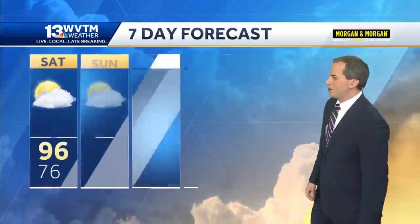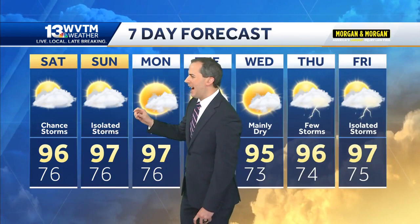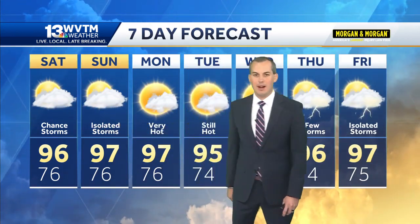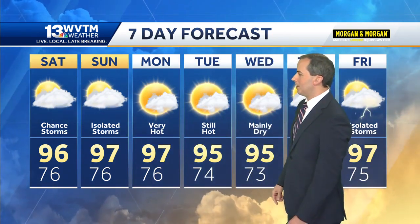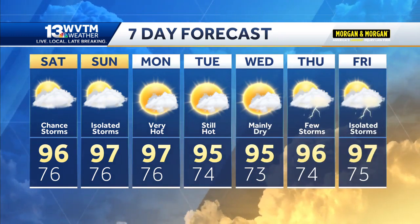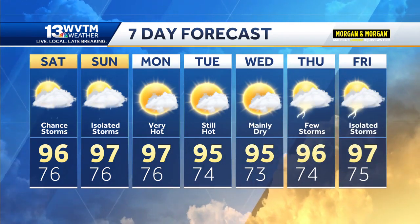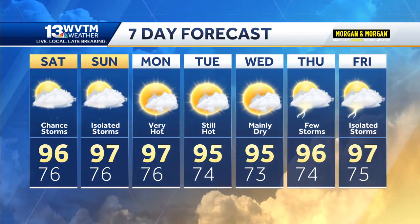We will see rain chances return for the second half of next week. Our seven-day forecast is showing a very hot, humid weekend. Outdoor plans — you should be okay in the morning, but in the afternoons keep an eye on the sky. Download the WVTM 13 app so you can watch the live Doppler. The first part of next week is dry and very hot, a little less humid. The second half of the week is still hot, more humid, with a chance for pop-up storms.